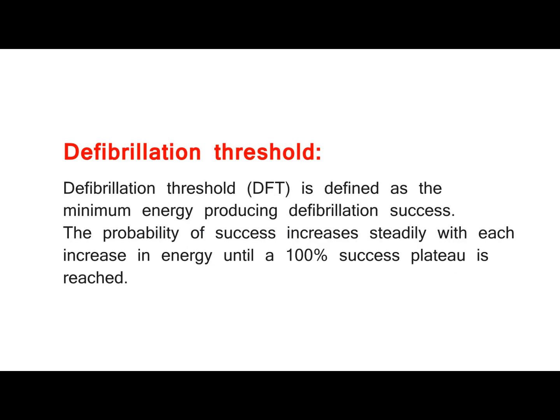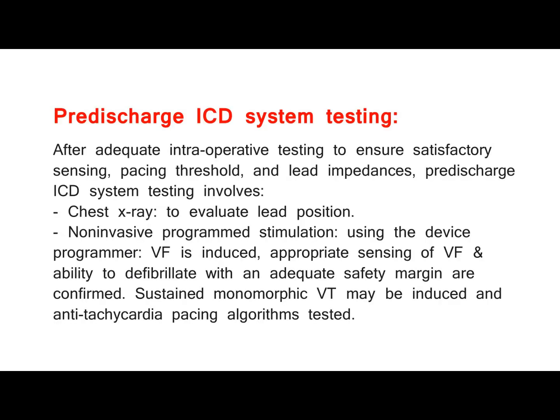Defibrillation threshold (DFT) is defined as the minimum energy producing defibrillation success. The probability of success increases steadily with each increase in energy until a 100% success plateau is reached. Pre-discharge ICD system testing: after adequate intraoperative testing to ensure satisfactory sensing, pacing threshold, and lead impedances, pre-discharge testing involves chest X-ray to evaluate lead position, and non-invasive programmed stimulation using the device programmer — VF is induced, and appropriate sensing of VF and ability to defibrillate with an adequate safety margin are confirmed.